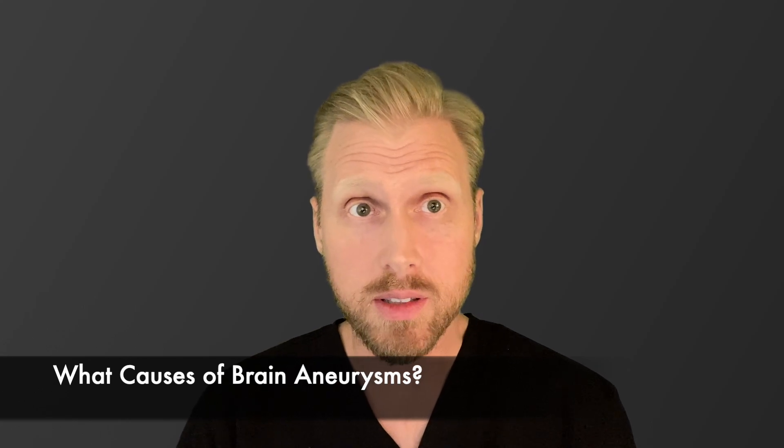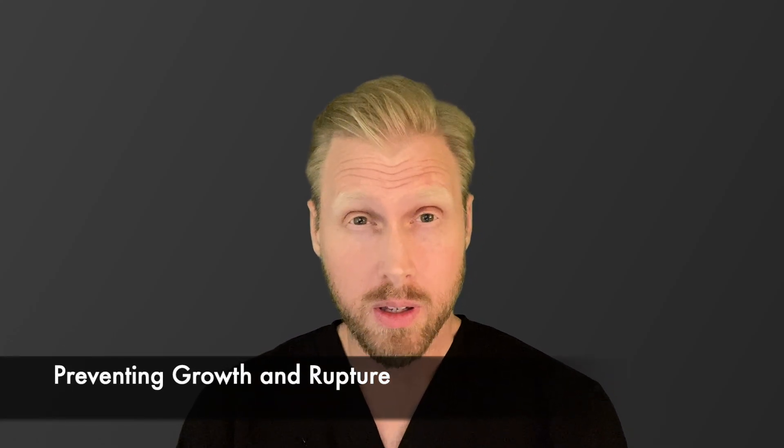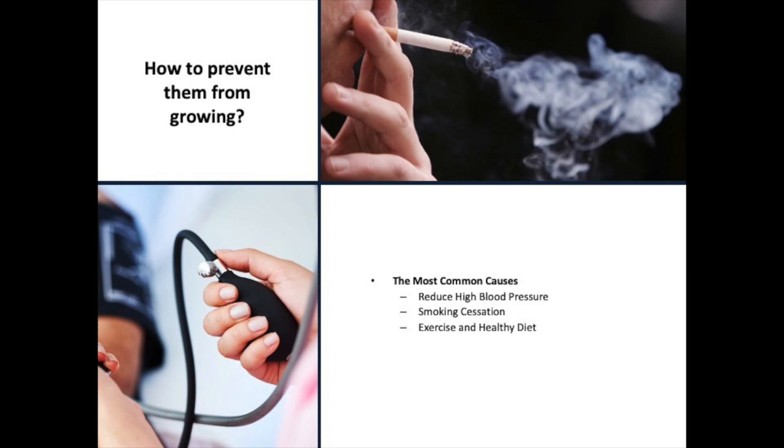What causes these brain aneurysms to form and grow in the first place? While we don't know that for sure, we know that certain things in people's medical histories can predispose them to developing brain aneurysms. Some of the most common things are having high blood pressure for many years — chronic hypertension — and another is smoking, along with a whole long list of other contributors. If you've had a brain aneurysm discovered, there's not that much we know of that can stop them from growing or rupturing other than reversing some of the things we know that cause them. One very important step is to stop smoking if you smoke, and if you have high blood pressure, to keep that within normal range with medications, healthy exercise, and diet.